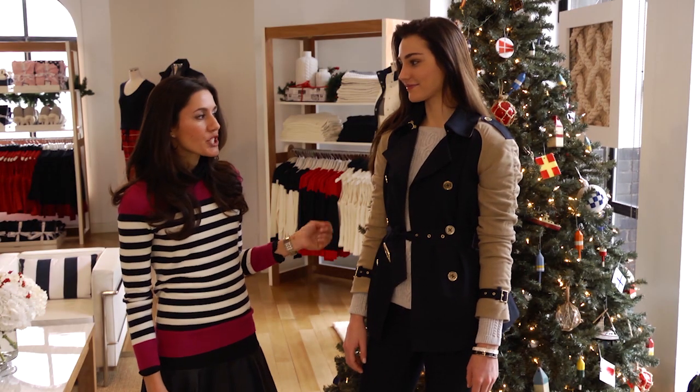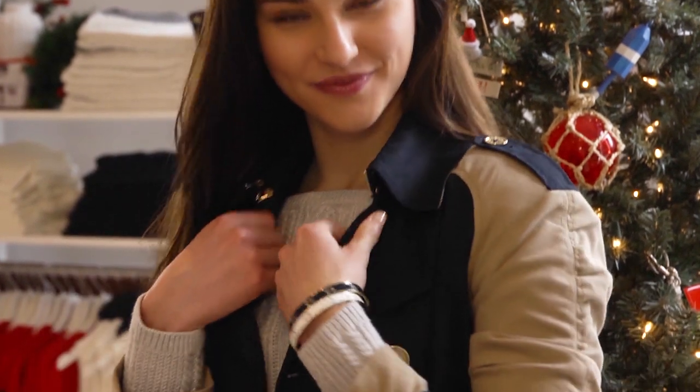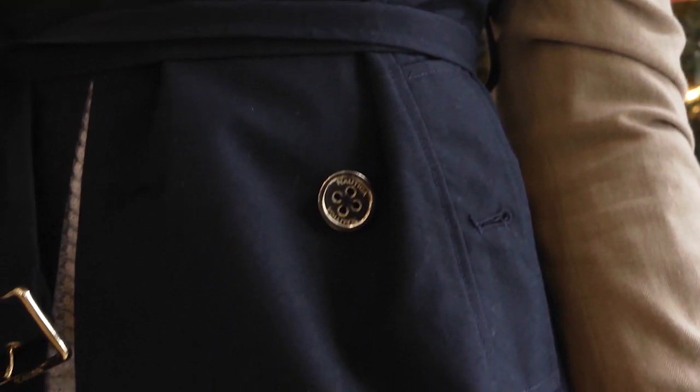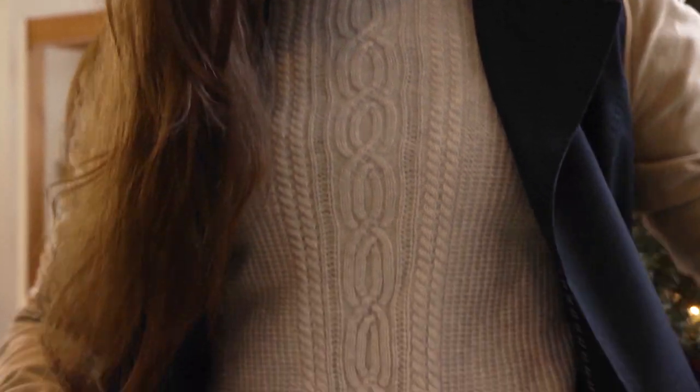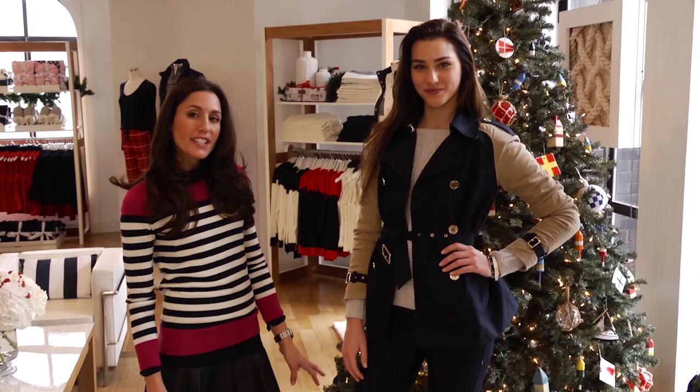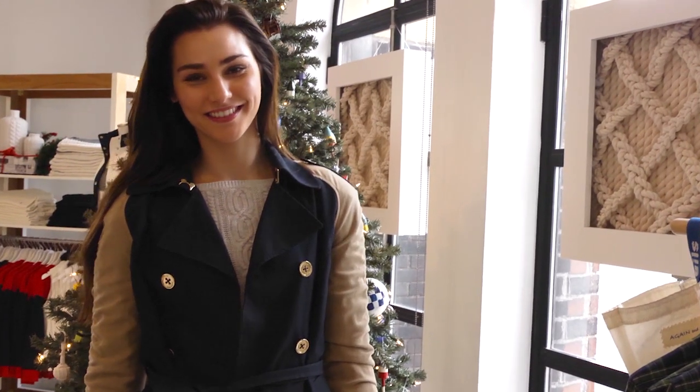This first look we have here on Lindsay is great for holiday shopping. We have our color block trench with touches of gold detail in the hardware, our fisherman knit sweater, and we paired it with a dark skinny jean and pumps, but you can easily dress it down with flats or sneakers for running around town and shopping.